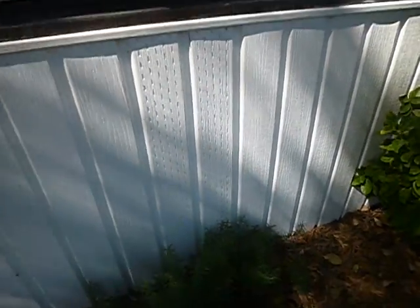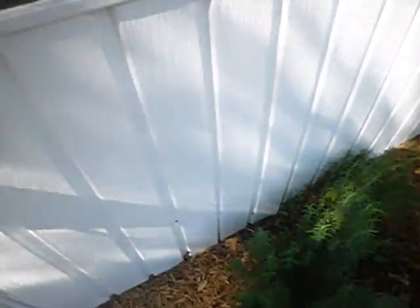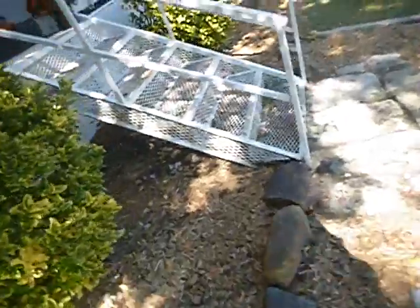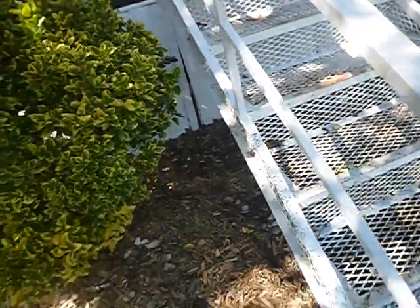This siding is taking a beating — we've got weed-whacker damage and damage in lots of places. These are vents for the crawl space. Some of the siding is loose. What's under there is wood. I'm not sure how I'm getting under here — it's kind of loose and that doesn't look like an access.